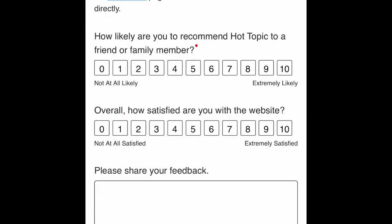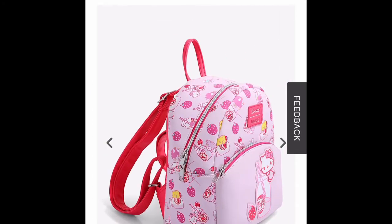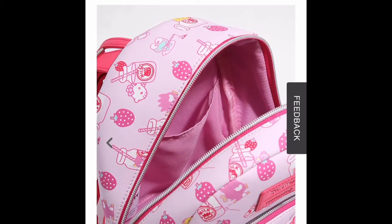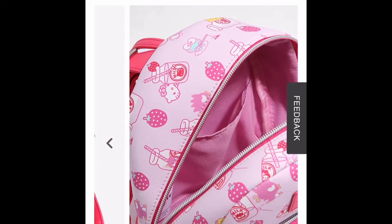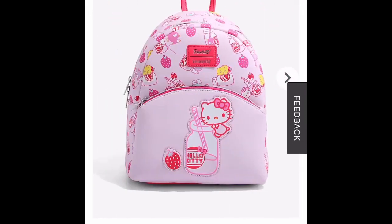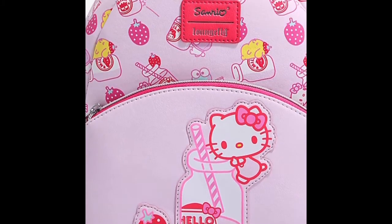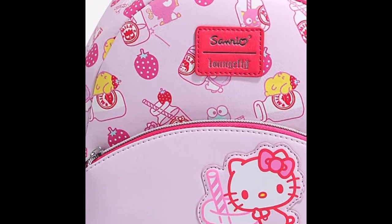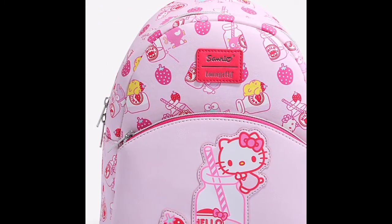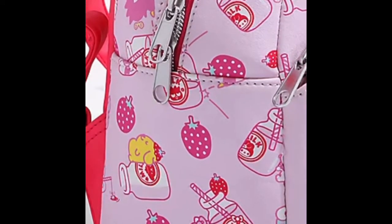The first bag we have is this beautiful pink Hello Kitty strawberry milkshake bag. This bag is super cute. This is my first Hello Kitty bag that I ever purchased. I love Hello Kitty so much I decided to get this bag from Hot Topic — it was $50. Just look at the detail: it has Hello Kitty on top of the little bottle, strawberries all around the bag, and cute little animals around it too.